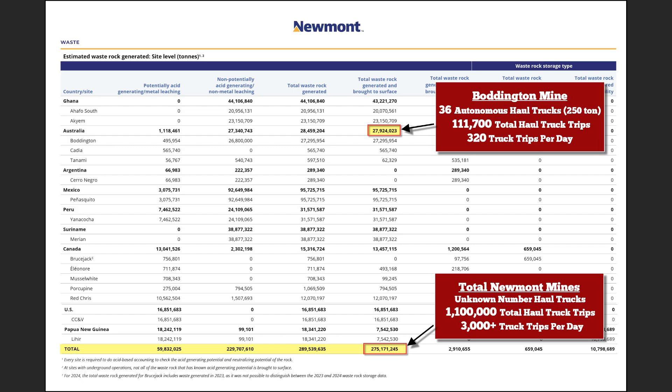To show how much estimated waste rock is generated per year: the Boddington Mine in Australia is a newer mine with 36 autonomous haul trucks at about 250-ton capacity. They had almost 28 million tons of waste rock that had to be brought to the surface and transported — that's 11,111,700 total haul truck trips per year.